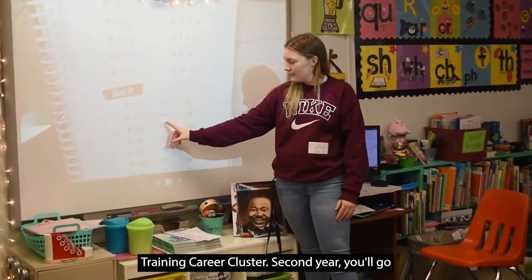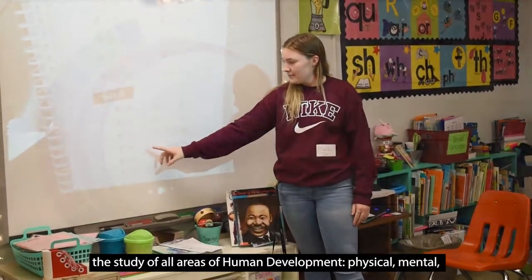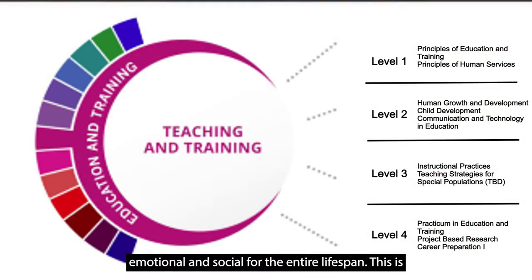Second year you'll go into Human Growth and Development. This course covers the study of all areas of human development — physical, mental, emotional, and social — through the entire lifespan. This is our theories course.